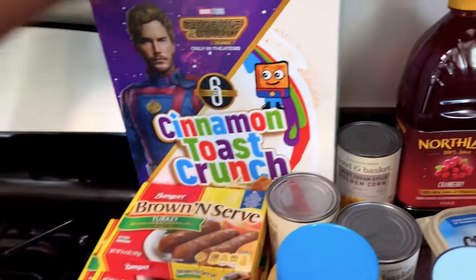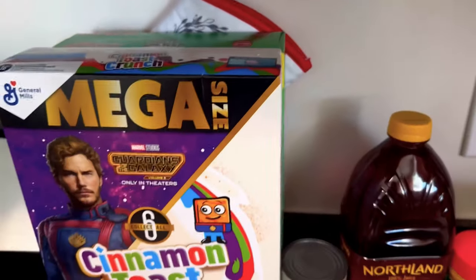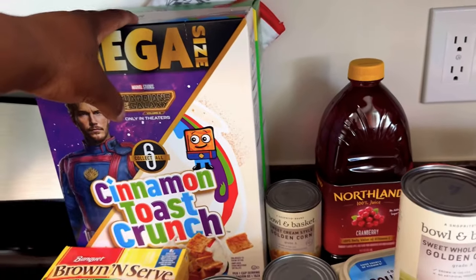Cinnamon Toast Crunch cereal, Apple Jacks — we actually don't use this as breakfast. When the kids want something sweet, if they're having a sweet tooth, I say go get a bowl of cereal. I kind of use it more as a dessert or a snack versus them eating it for breakfast — I'm not trying to have all that sugar in the morning time.